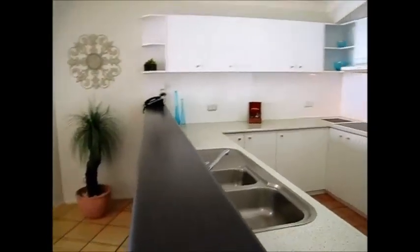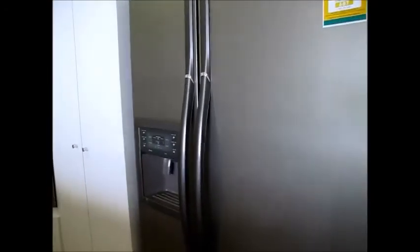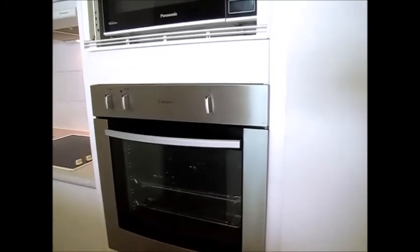It's been very nicely done, this unit. We've got a big double door plumbed refrigerator there as well which is included in the sale. Actually everything that you see is included with this one. There is a full inventory that we can show you on inspection. So there's a double door pantry there.